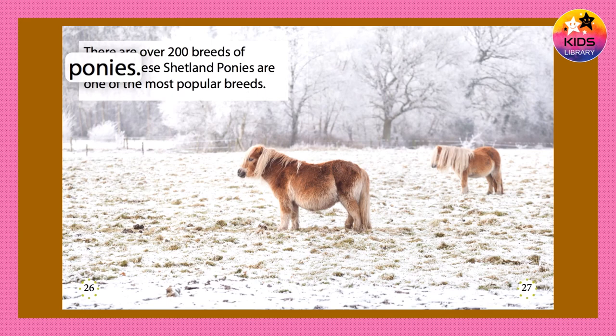There are over 200 breeds of ponies. These Shetland ponies are one of the most popular breeds.